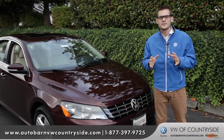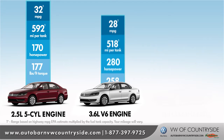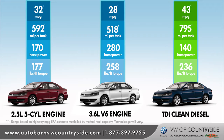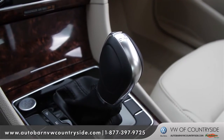When it comes to performance and fuel economy, there's a Passat for every kind of lifestyle. From excellent balance, to pure power, to the ultra-efficient and clean TDI diesels, the engine options for the Passat are exactly what customers are interested in. You can also choose from the incredible DSG transmission with Tiptronic for super-fast gear changes and seamless acceleration.